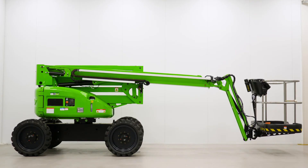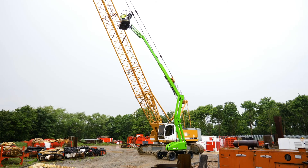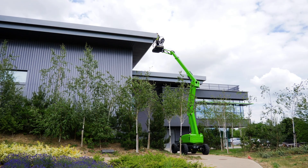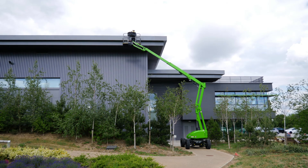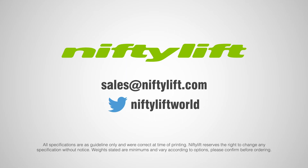So that's the Heightrider 15 4x4. It combines advanced power source technology with powerful four-wheel drive to deliver outstanding performance from a compact, low-weight and manoeuvrable chassis.